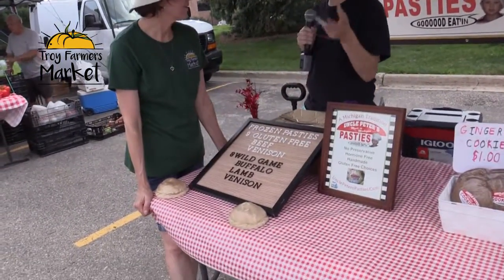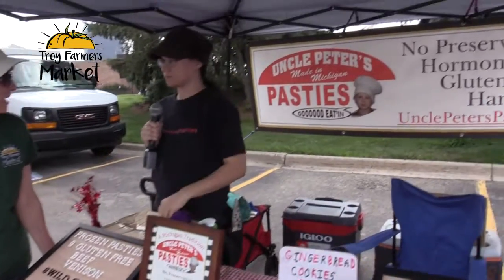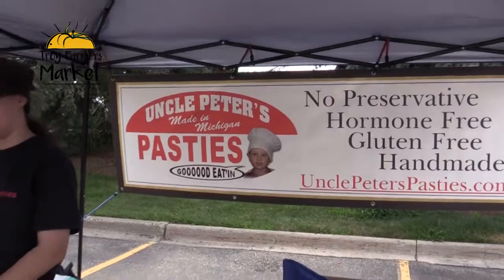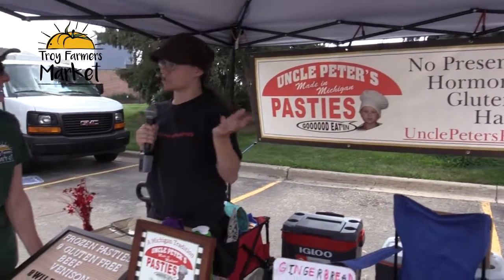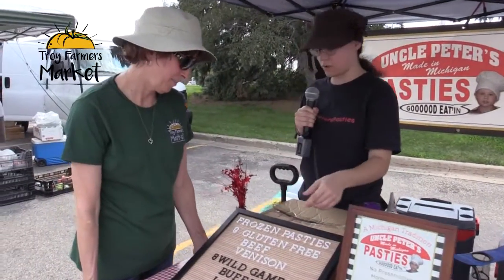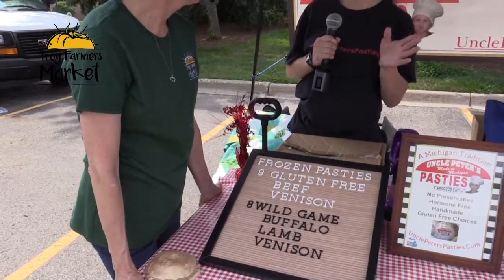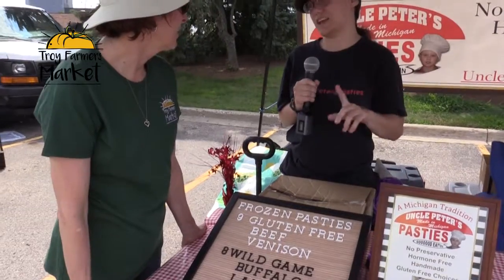They also have wild game options such as buffalo, lamb, and venison. Buffalo is pretty popular because it's a lean meat, so it's actually pretty healthy. They also have gluten-free options for beef and venison, and a gluten-free lamb as well.